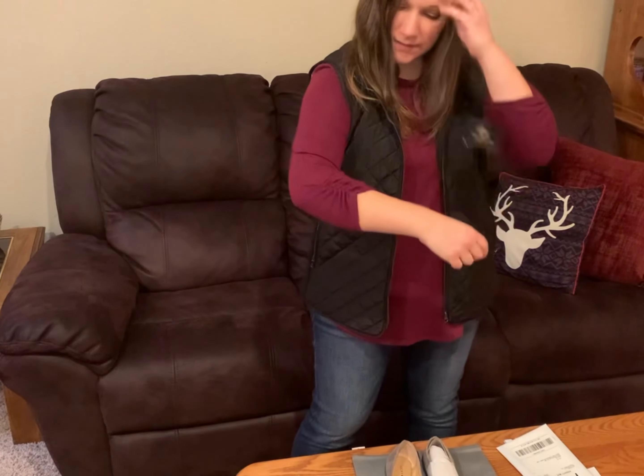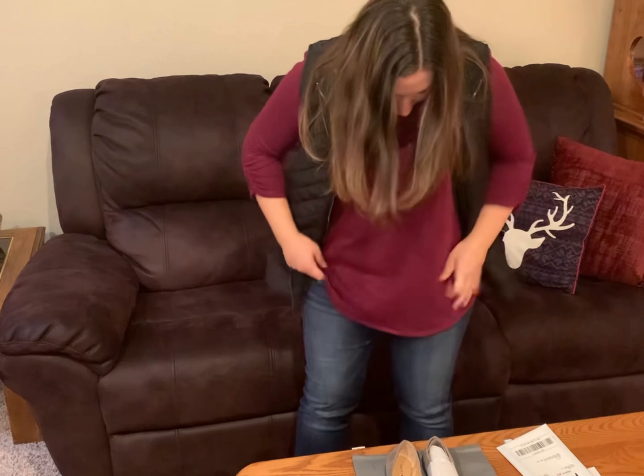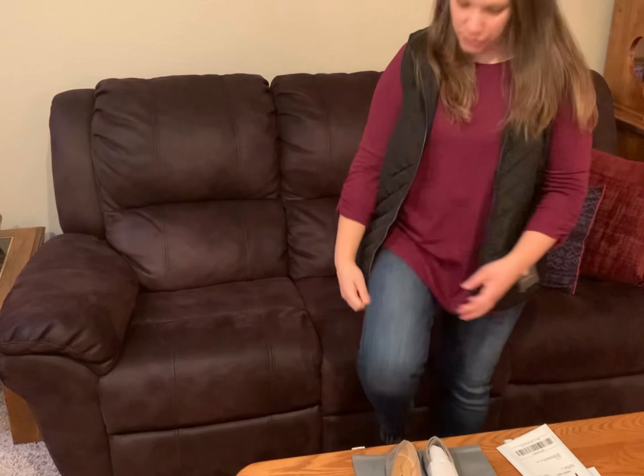Here's the shirt with the three-fourths sleeves. And here are the jeans — they're super stretchy and comfortable.